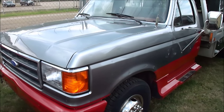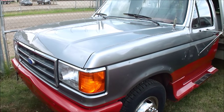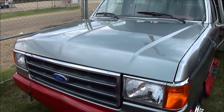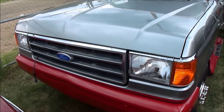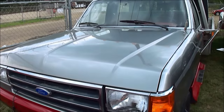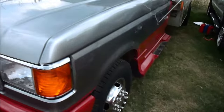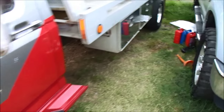We repainted the cab. It's got some hail dings which we didn't bother getting out because it's just an old work truck, but we did add new headlights and turn signals and put a new windshield in it. You can see these are Goodyear tires and they are just about perfect.